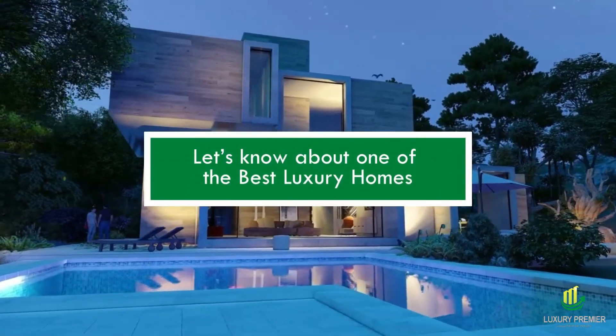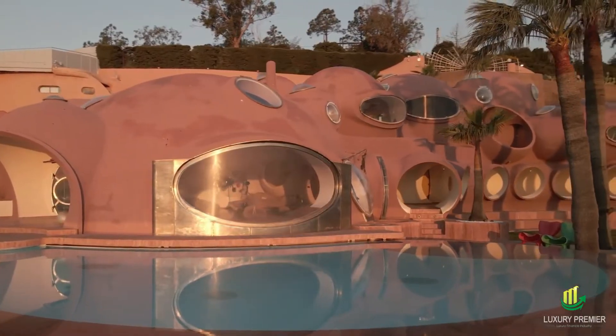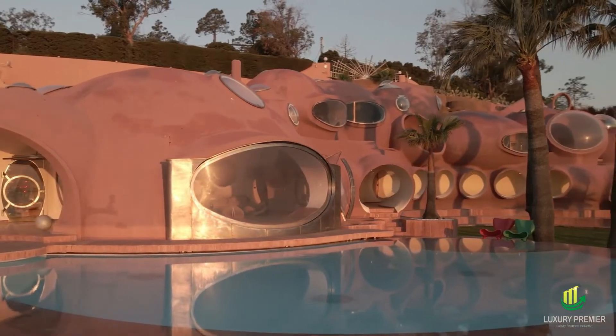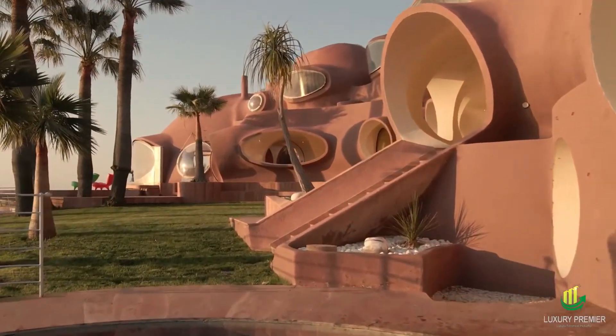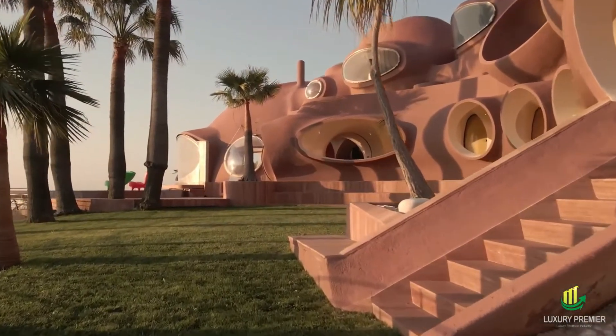Let's learn about one of the best luxury homes. Intriguingly perplexing, the Palais Bulles is. Twenty-six linked terracotta-colored domes, each with a porthole window, make up this complex residence. Looking at it from the air, it seems like an amorphous, bubbling mass.